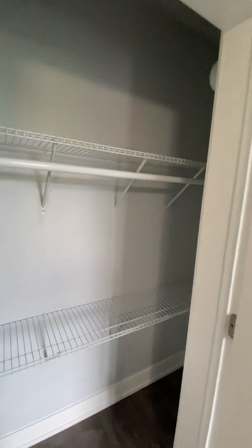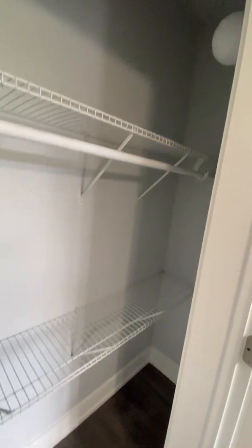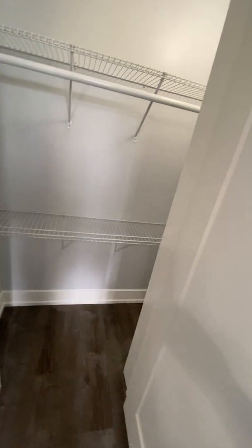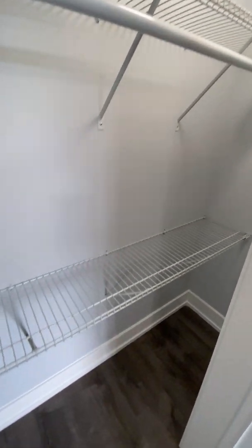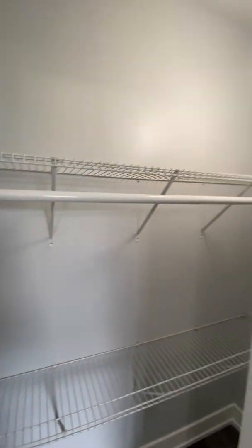Let's have a look in the closet. It does include a closet organizer. There's actually a light here. This closet does go down pretty deep. There's hanging bars as well as shelving included — nice and easy for organizing.